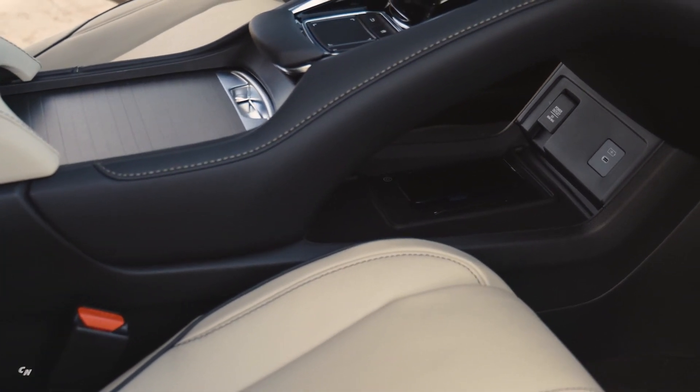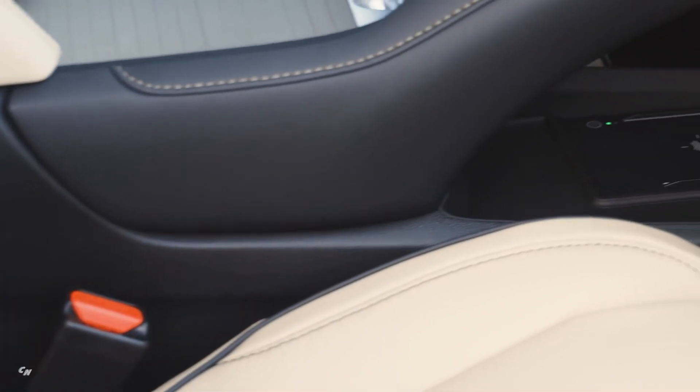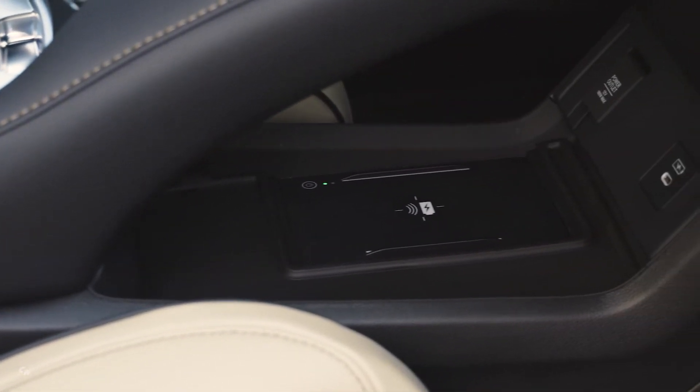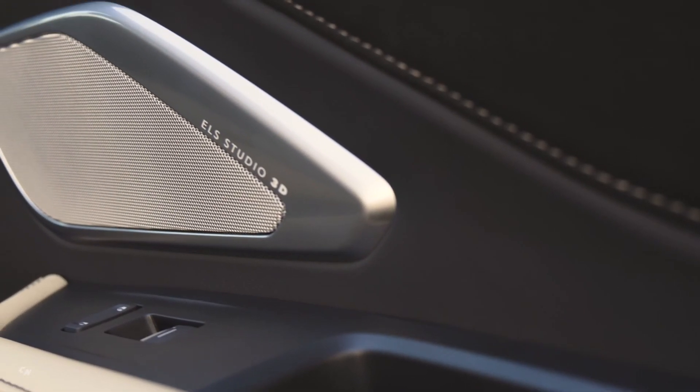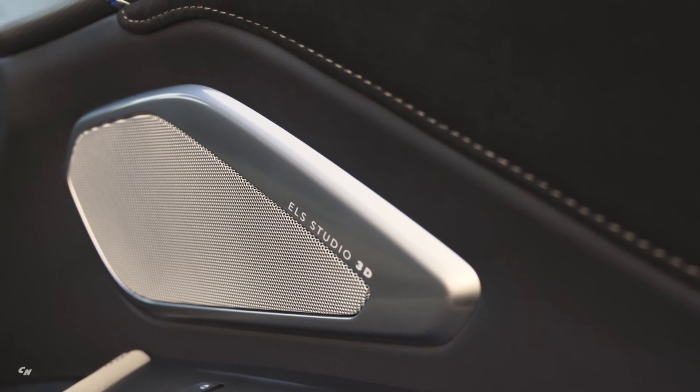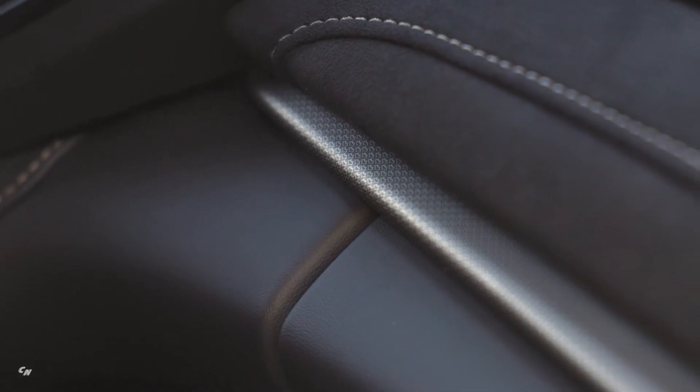The line-topping Advance Package models gain power folding side mirrors and remote engine start function with expanded range, and two-way LED feedback on the all-new key fob. In-vehicle charging is further improved with the addition of a 12-volt power outlet in the cargo area on Advance Package models.